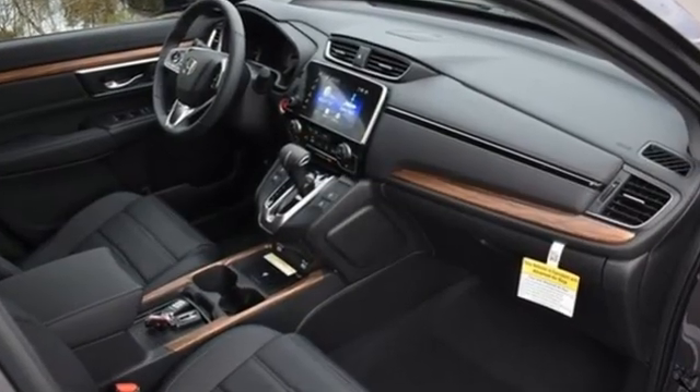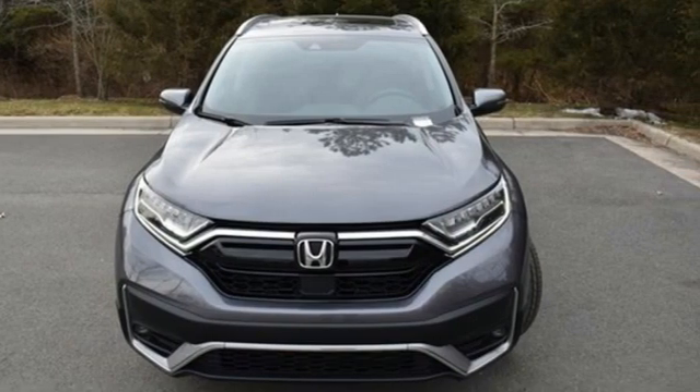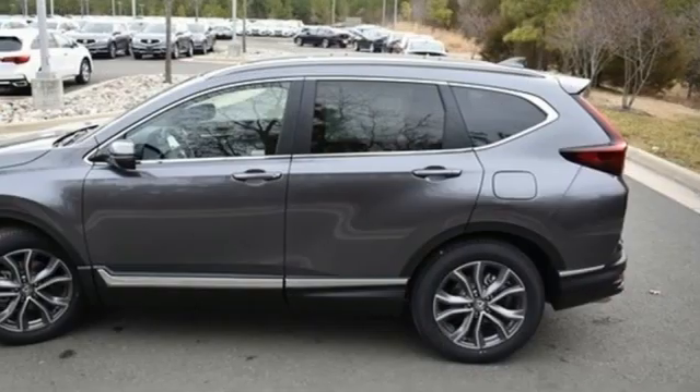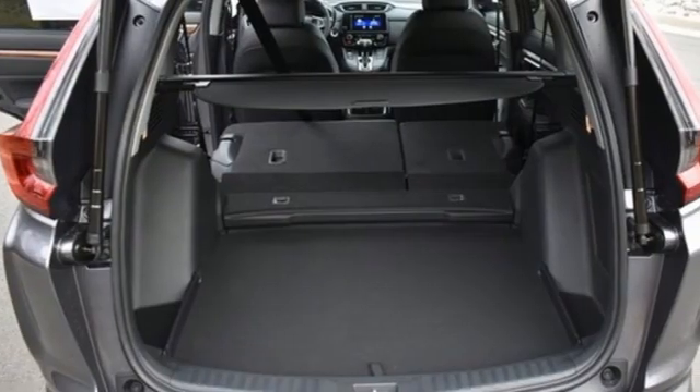Intercooled turbo inline four-cylinder engine, front heated leather bucket seats, integrated navigation system, auto dimming rear view mirror, dual zone climate control, inductive device charging, streaming audio, hands-free liftgate, remote engine start, and continuously variable automatic transmission.